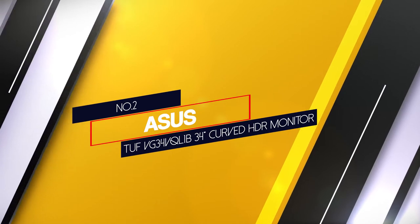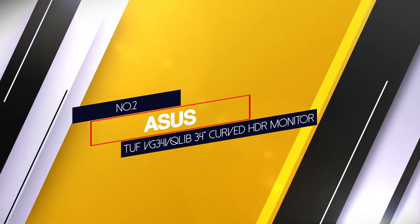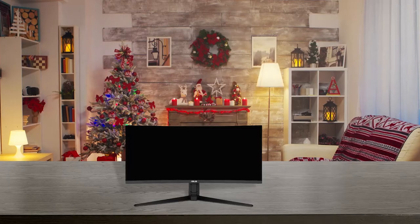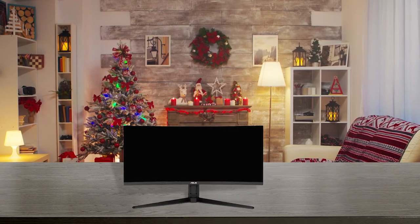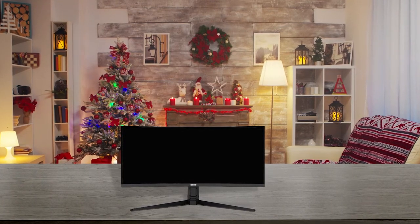Number 2: Asus TUF VG34VQL1B 34-inch curved HDR monitor. If you tend to edit your photos and videos in the dark, look into the Asus TUF Gaming VG34VQL1B.